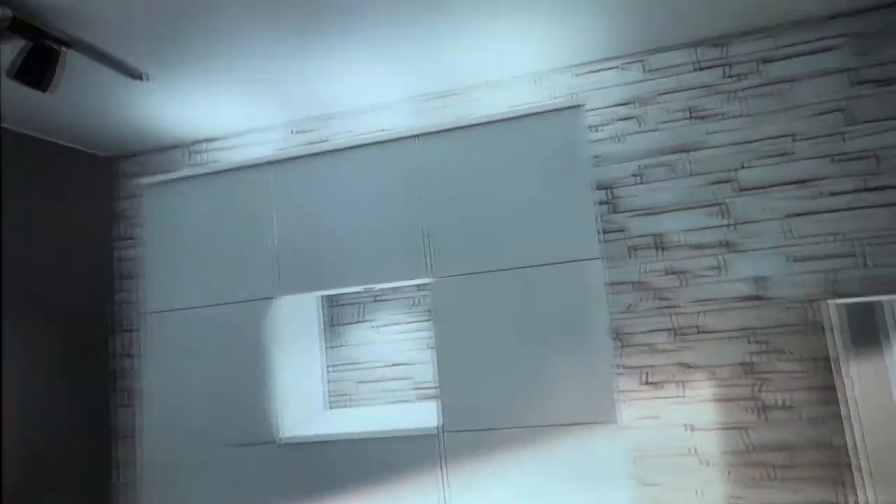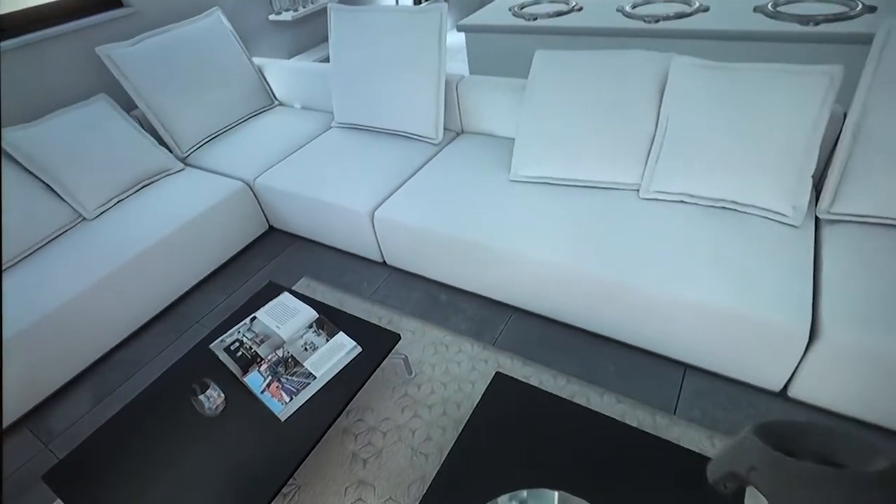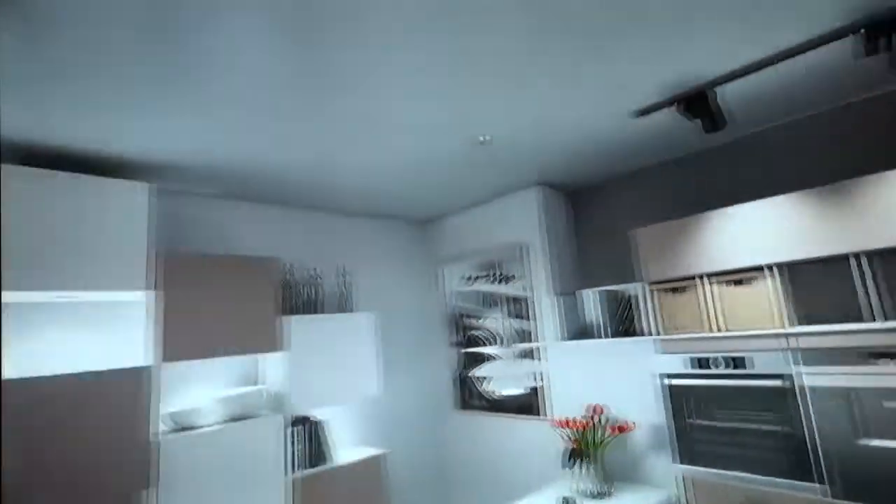What we have right now here at our booth is a showcase from Innoactive. It's a combination of retail and architecture showcase and it's powered by the Celsius M740 with one Pascal graphics card, the P6000.